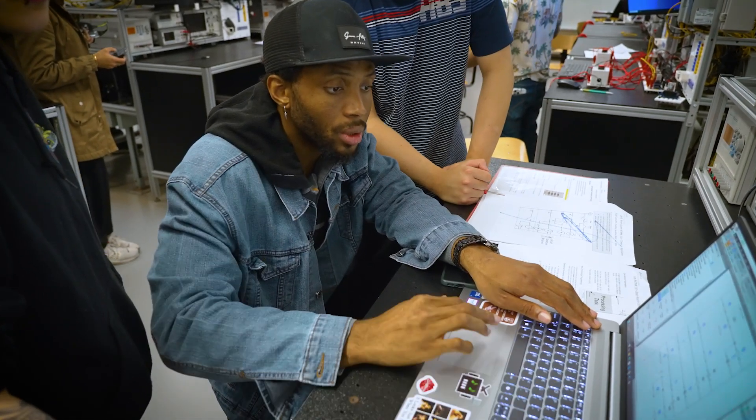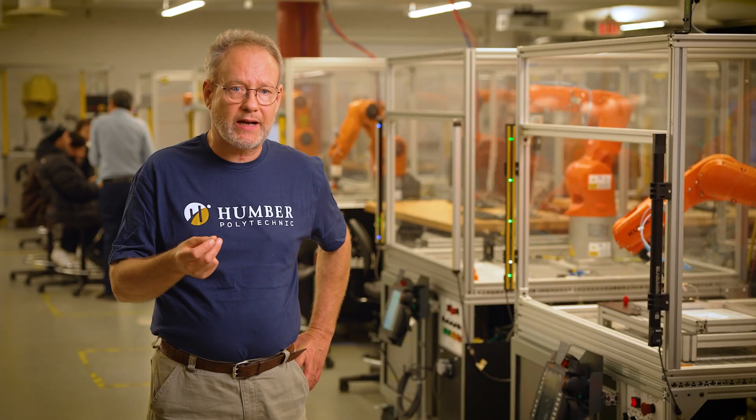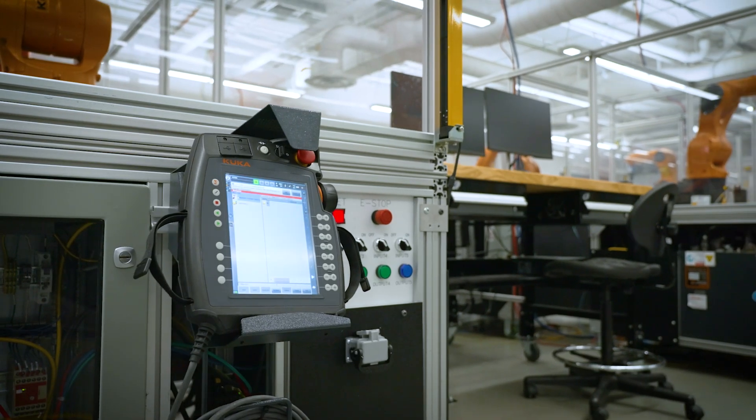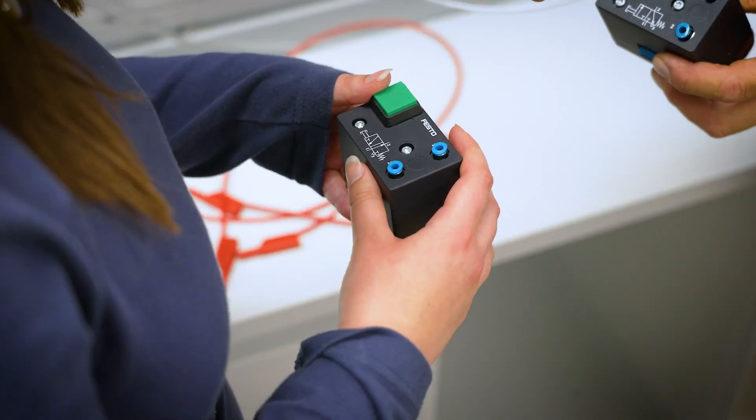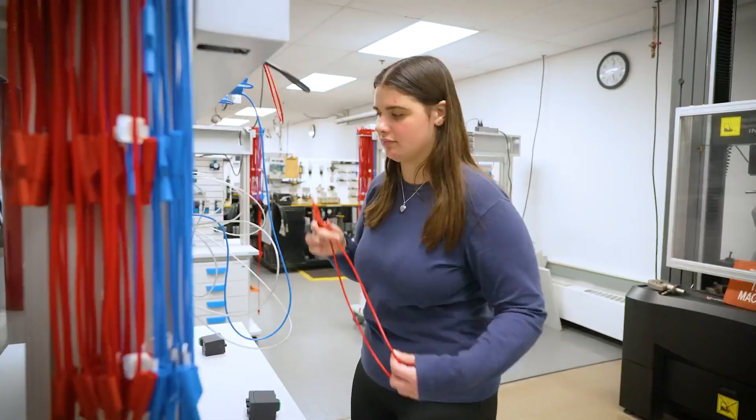From day one, you'll work with industry-based equipment, blending theory with practice to meet the demands of modern manufacturing. Develop advanced skills in microcomputer-based automation, PLCs, advanced robotics, fluid power, and mechanical design. Be at the forefront of the innovations of tomorrow and start your journey at Humber Polytechnic.